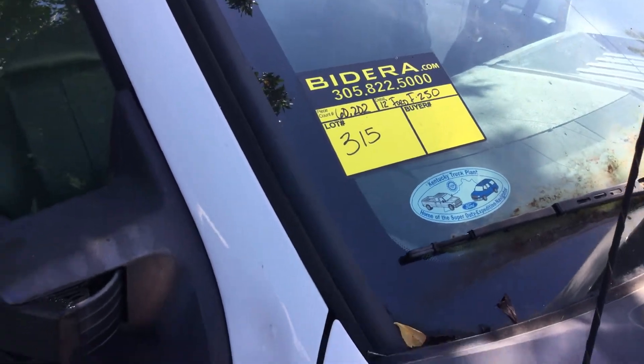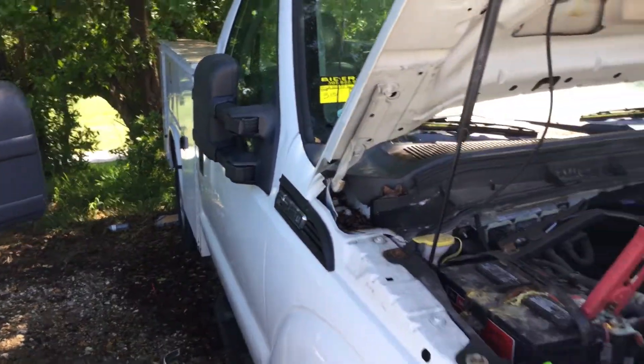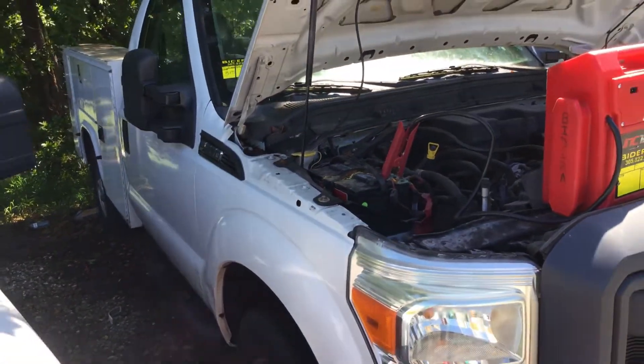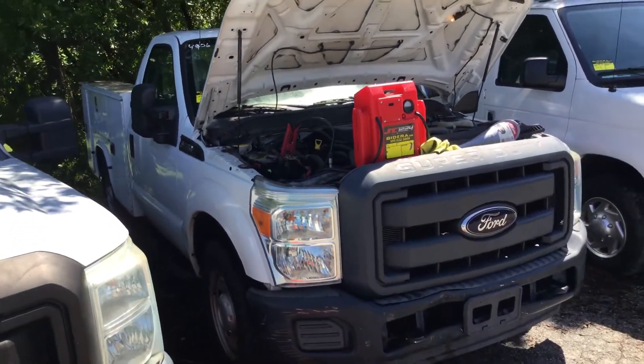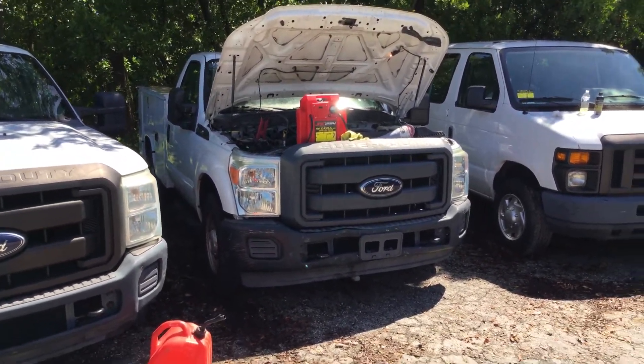Lot number 315 is a 2012 F-250 utility bed truck. This unit was driven over here approximately a month ago, maybe six weeks ago. And it was driven here.